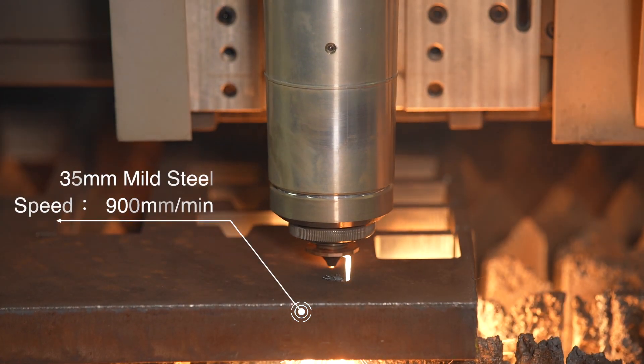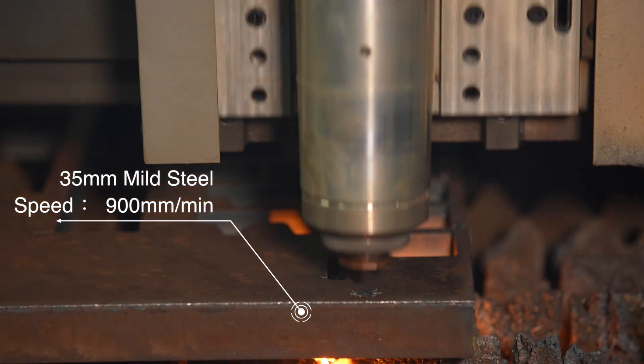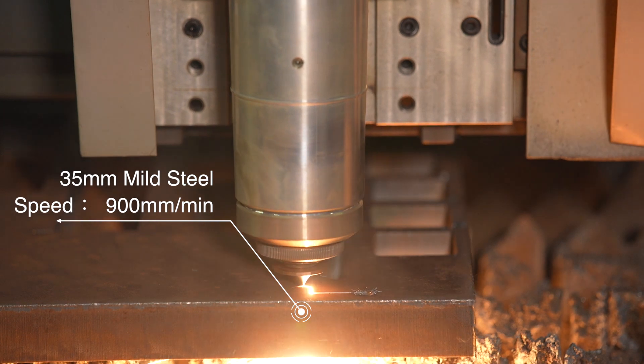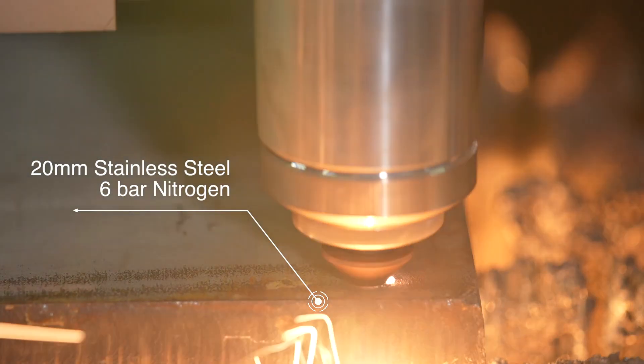In addition, we also have a series of high-end cutting technologies. Let's have a look. By using 20kW high power, we can achieve 35mm mild steel superfast cutting. The cutting speed is 900mm per minute.